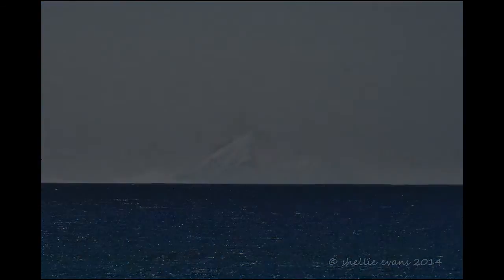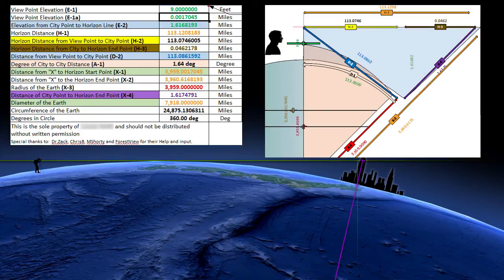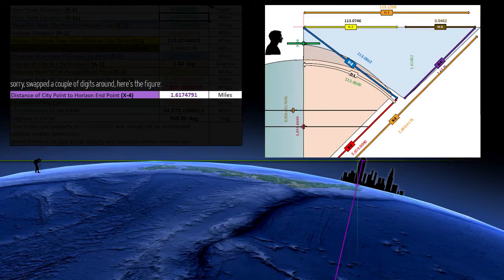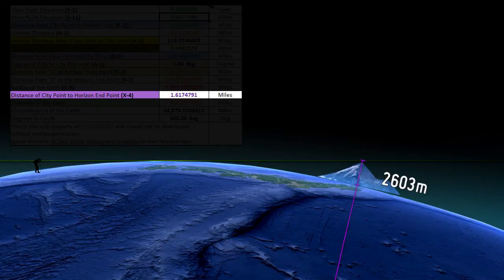But having just watched a video by Dr. Zach recently, I've realized there's a better way. The standard calculator only gives us the vertical drop from our viewer's perspective, which is the green line here, but what we really need is a line extending from the center of the Earth, as shown by the pink line. So at that distance there should be 1.7164791 miles obscured by the horizon — that's about 2,603 meters. Taller than Mount Taranaki.